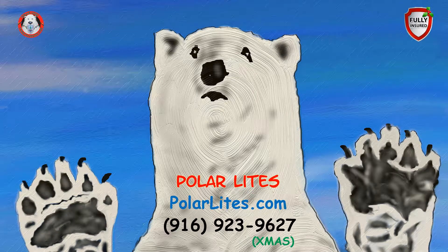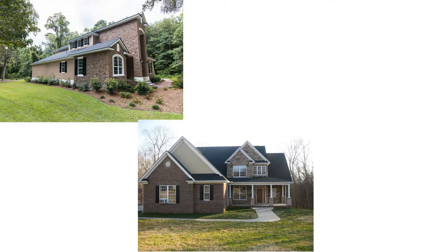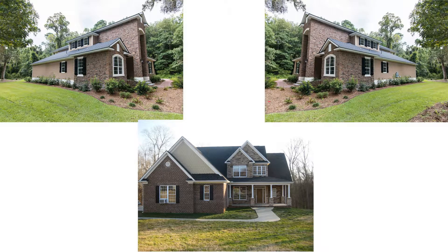How much does it cost to have Christmas lighting professionally installed? Getting a quote for professional Christmas lighting installation is quite easy. First, you simply take three pictures of your home: a left side picture, a frontal picture, and a right side picture.